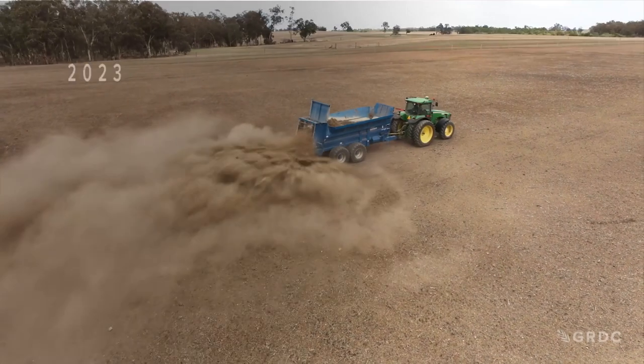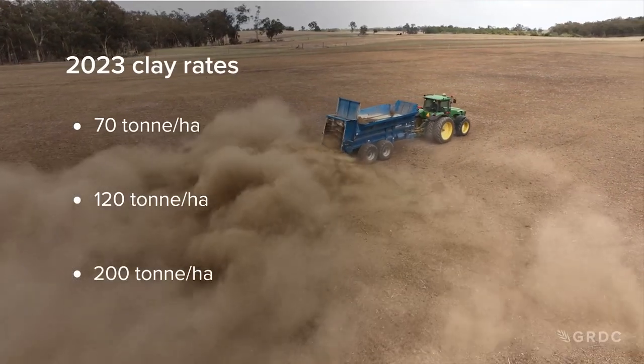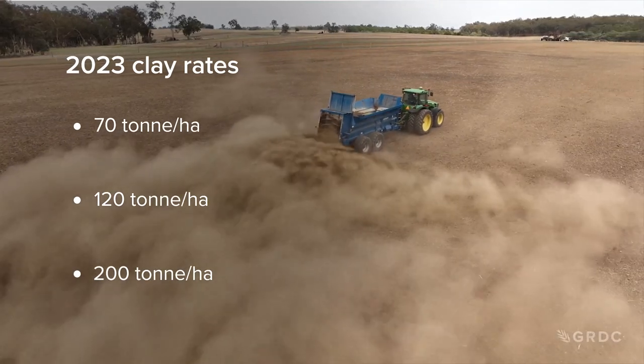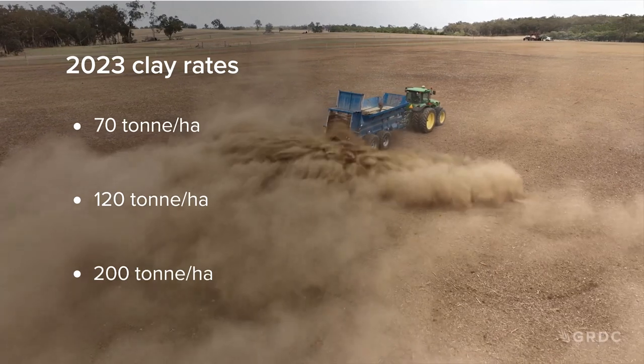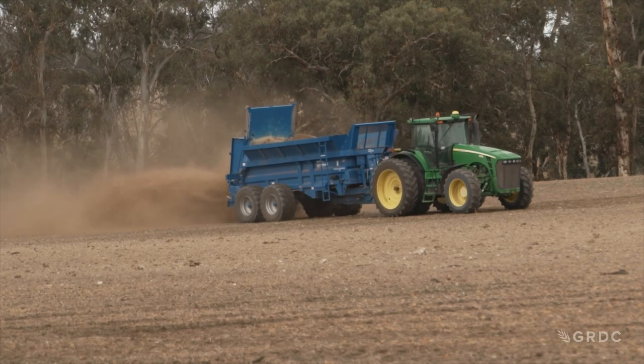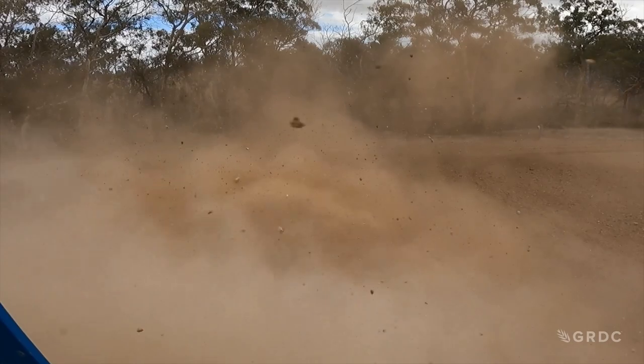At the trial site this year we'll be looking at three different clay rates, all applied with the same tillage method. These clay rates will be 70 tonne a hectare as a low rate, 120 tonne a hectare as a medium rate, and 200 tonne a hectare. Last year there were varying methods of tillage used to work in the clay, so the idea behind this year's trial is to remove that tillage effect and try to observe the clay as the treatment effect by itself.